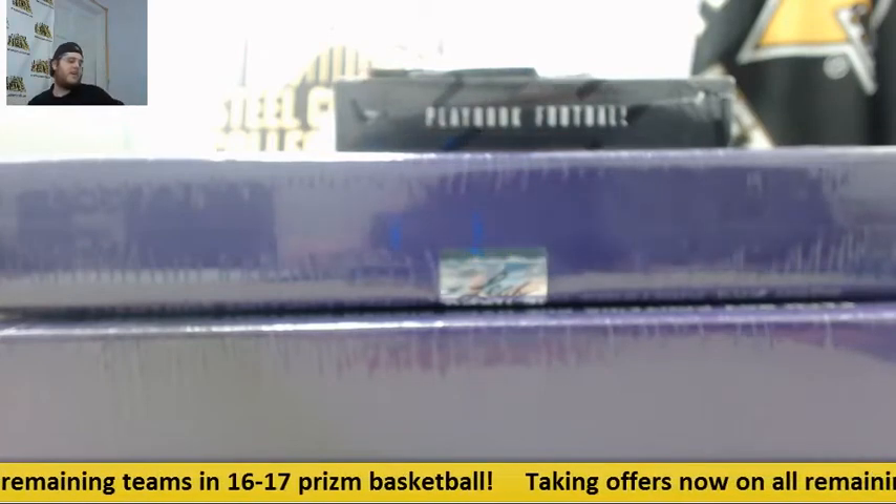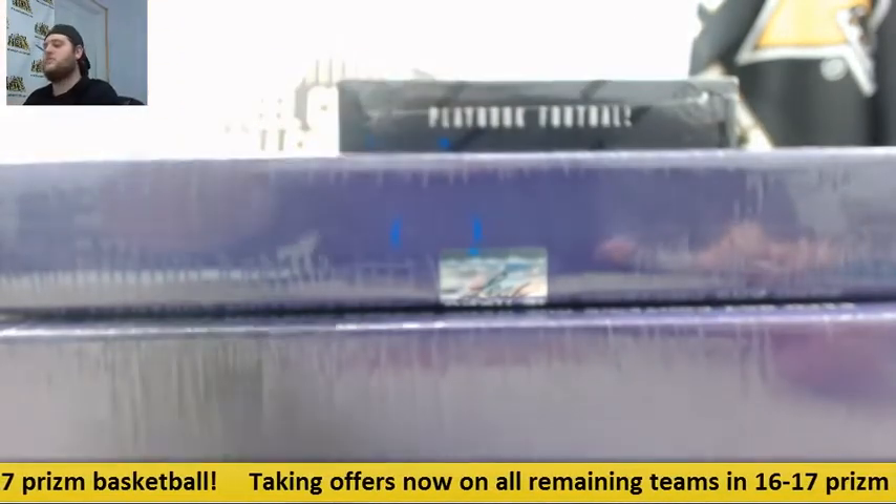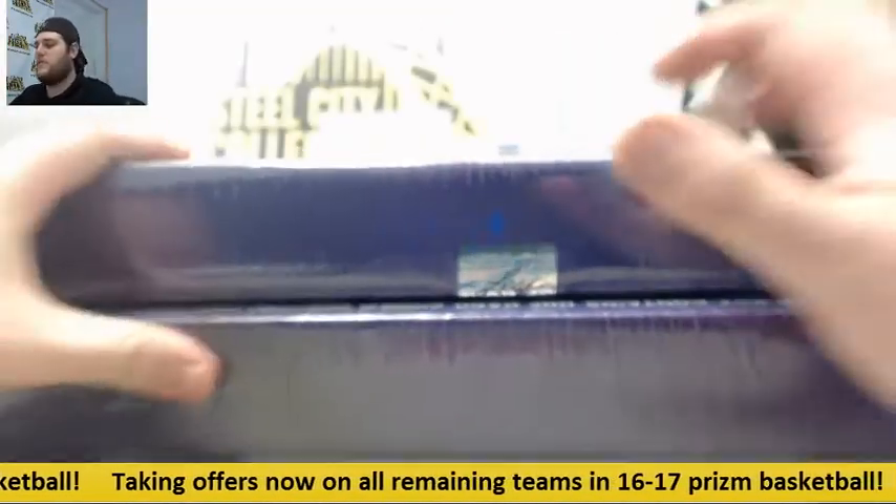Bring it up to Dallas. I got two 2016 Leaf Autograph Football signed jerseys, I got one 2016 Playbook, two kickoff packs as well. We'll move the kickoff packs over here and keep going on the jerseys.